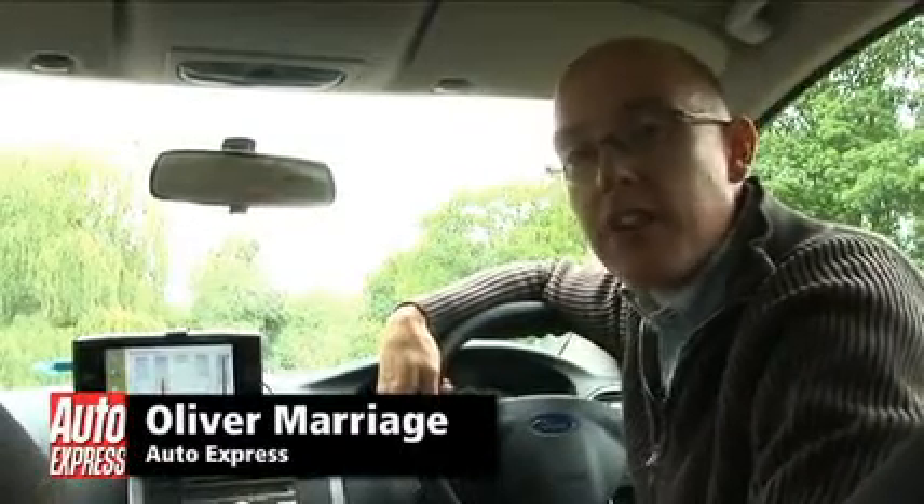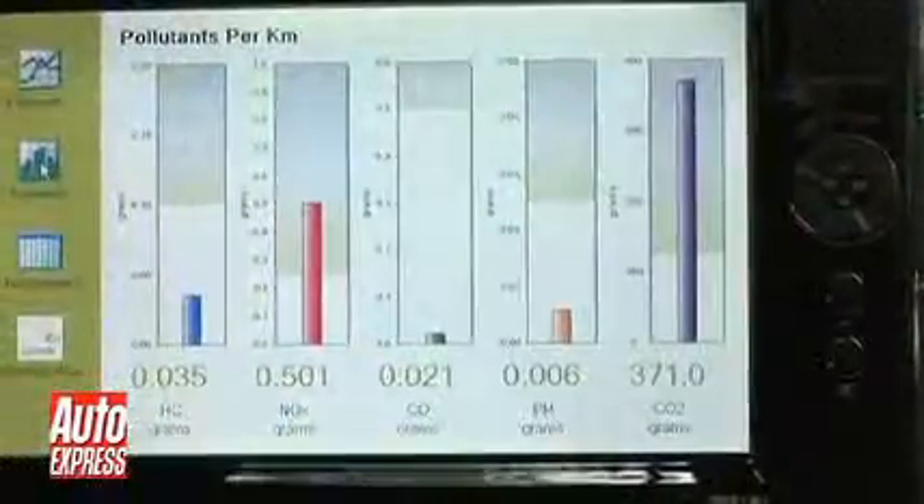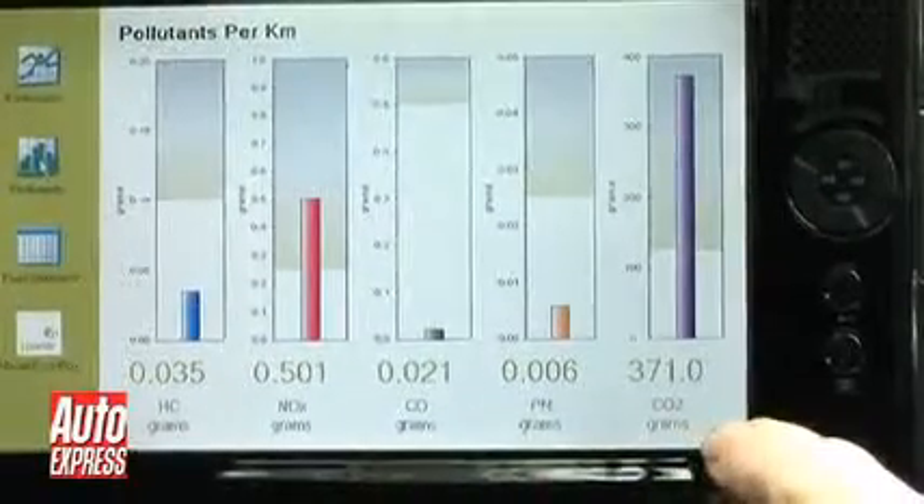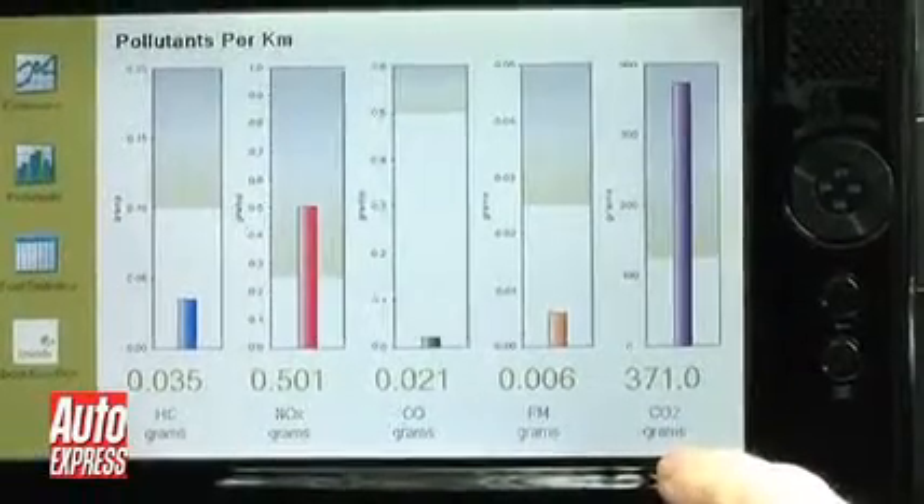This is the piece of kit that can tell us. It's made by Lysander and it's called the Ecolog, and in essence it's just a very high-tech trip computer. It's plugged into the engine management system so it draws data directly from the engine. What we've got here on the screen are all the emissions coming out of the vehicle, but the most important one from our point of view is the CO2 readout on the right.